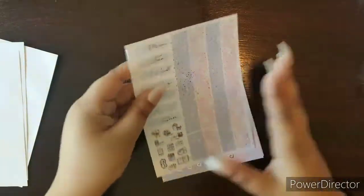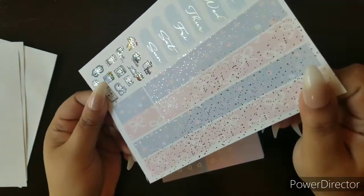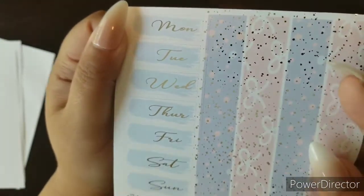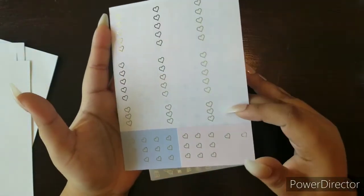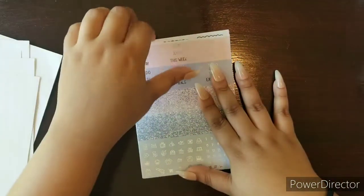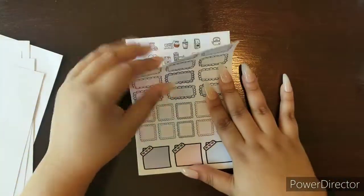Here is your bottom washi — it's like a little confetti glitter. Then we have our day covers with that beautiful font. Here are our checklist boxes, half boxes, flags, and a couple more little mini flags. Here are our headers with some functional foils and the dots.